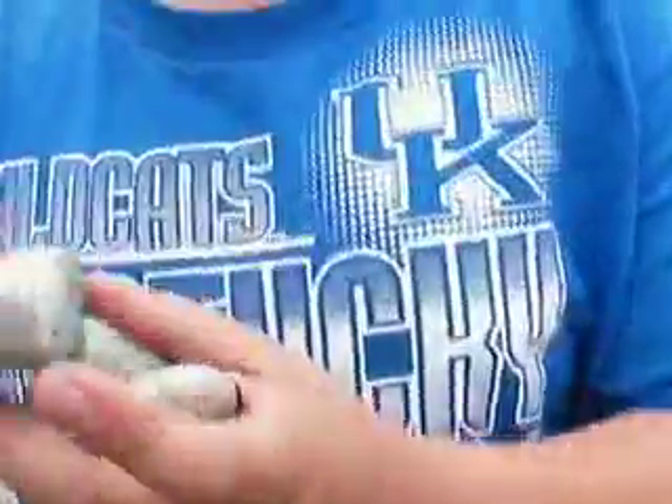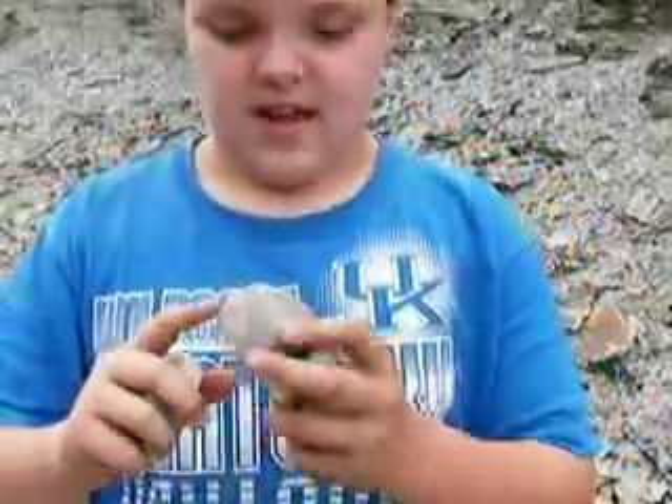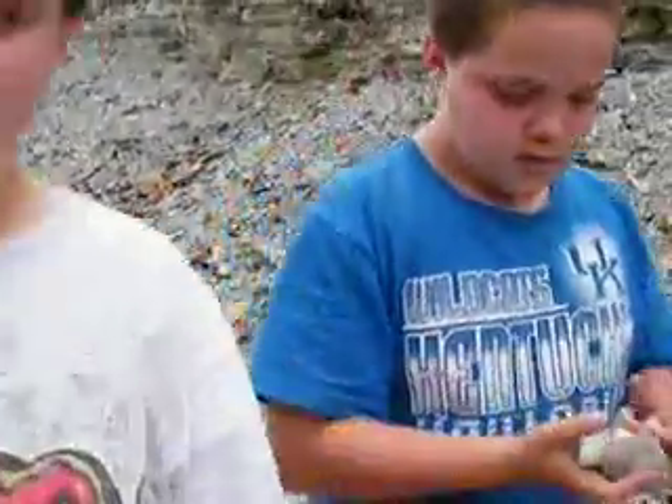Let's see what you found. I found wood that looks kind of like a pocket or something. Yeah, that looks like some ancient coral or something there. It looks like a potato or something, doesn't it?